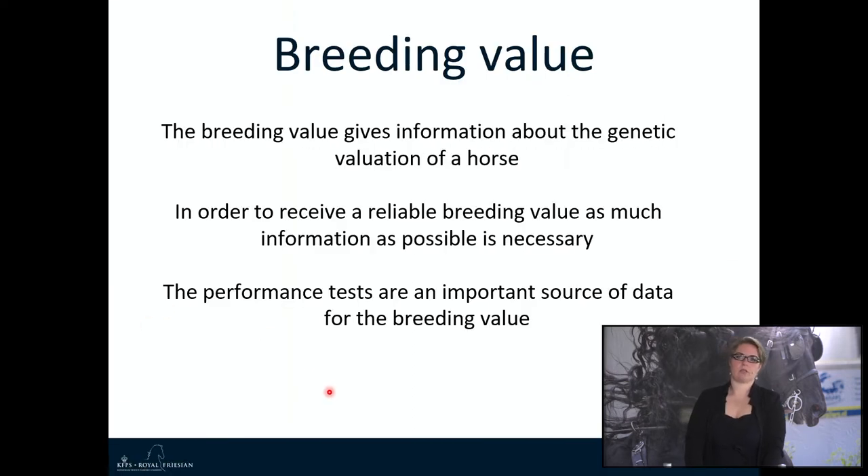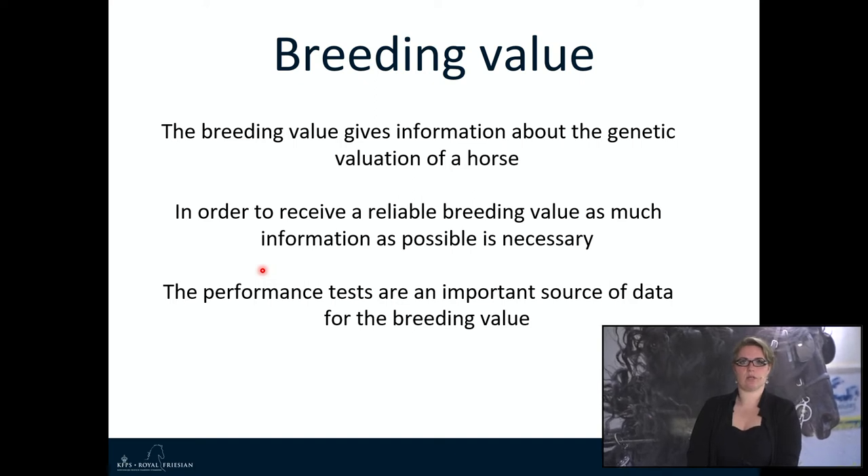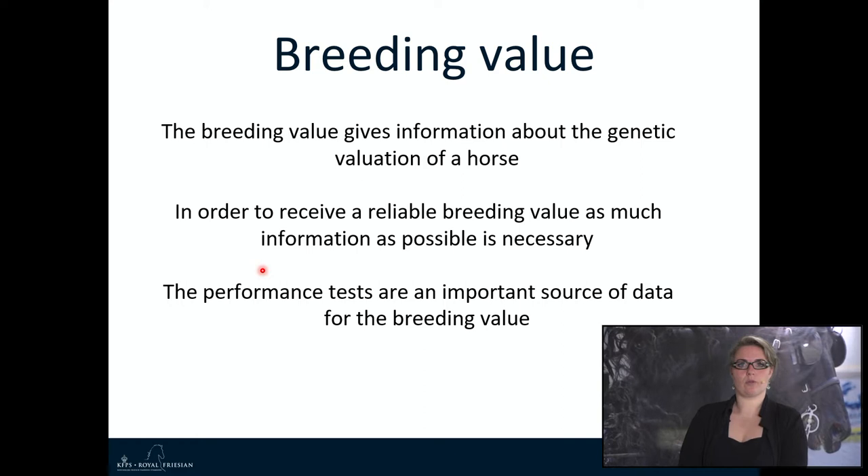The performance tests are also really important for the breeding value, which gives information about the genetic valuation of a horse. In order to receive a reliable breeding value, as much information as possible is necessary. So we do not only have inspections from foal to 3-year-old — we also have the performance test. The performance tests are an important source of data for the breeding value.